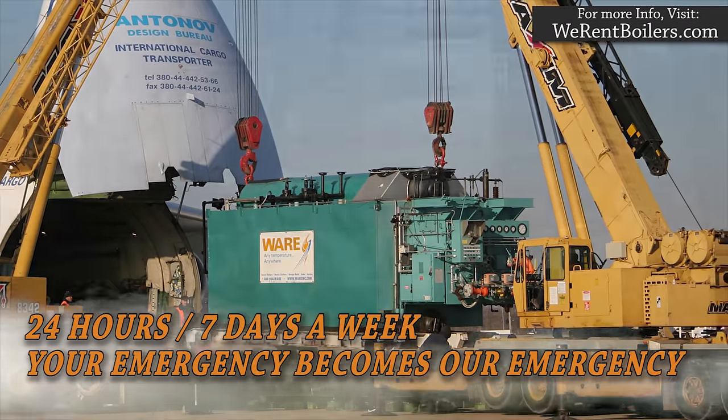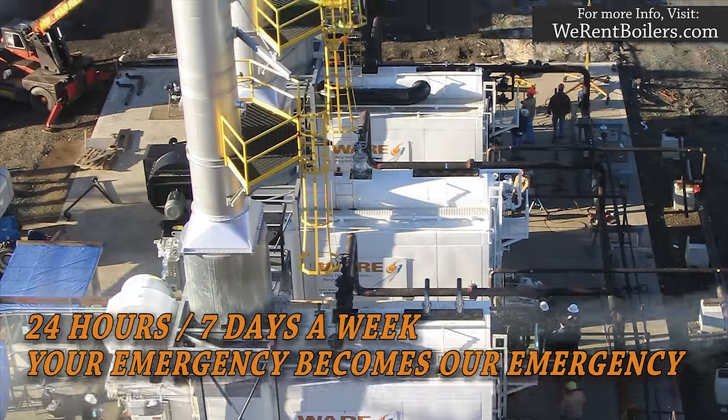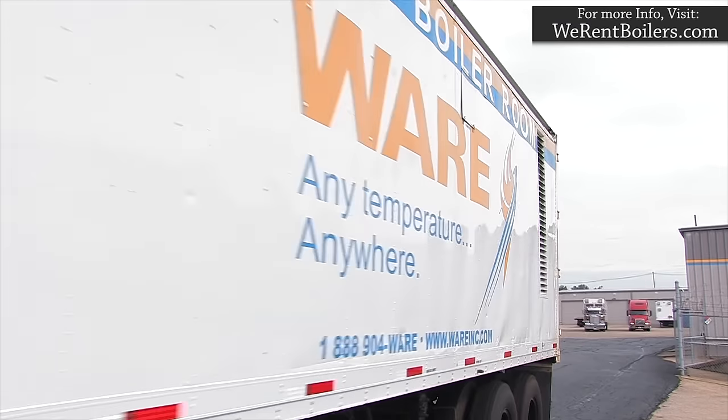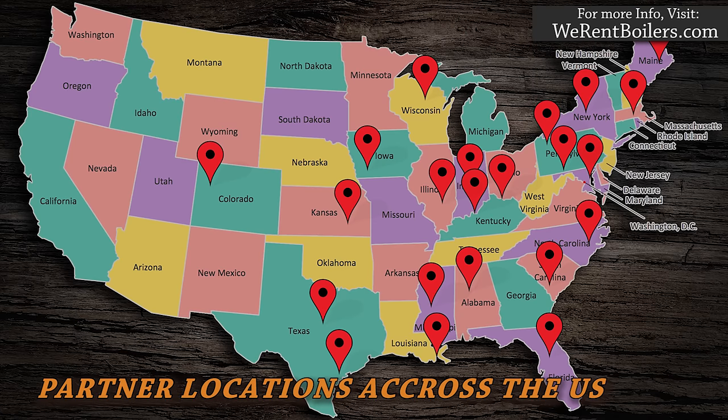No matter when the need strikes for business — day or night — Ware's respected boiler rental staff will deliver to you nationwide to get your boiler system up and running within 24 hours. With over 26 partners across the U.S., we are there for you when your plant goes down.